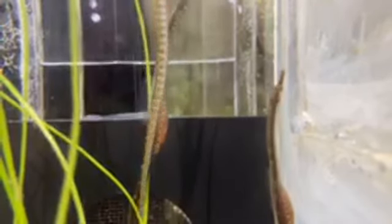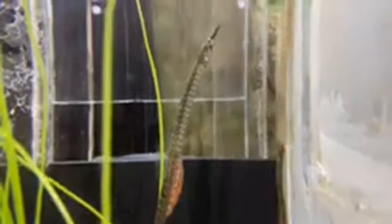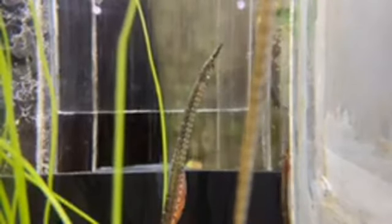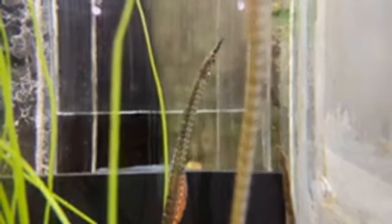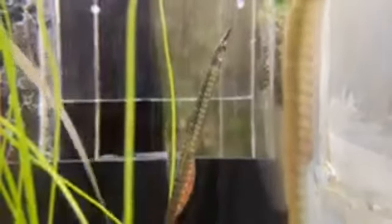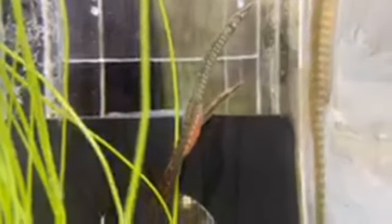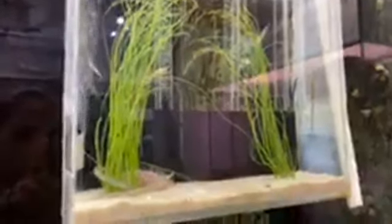How many babies can they have? That really varies — there are a lot of factors that go into how many eggs they can carry. Research has discovered hundreds of eggs on a single male, but it really depends how much food is available. They actually give nutrients to the eggs kind of like a mammal would via the placenta. If they don't have enough food they can't take care of as many eggs. Also, if there's a lot of predation around they might have more eggs so they have more babies with a higher chance of surviving, or if they're doing really well in their environment they might have fewer but bigger eggs so those babies would be more likely to survive.